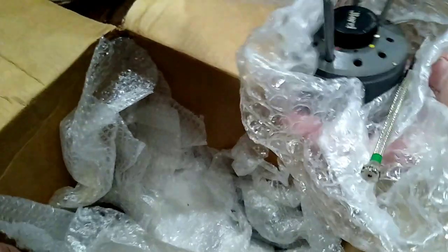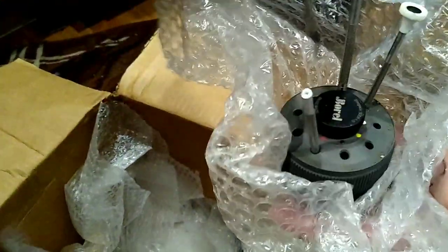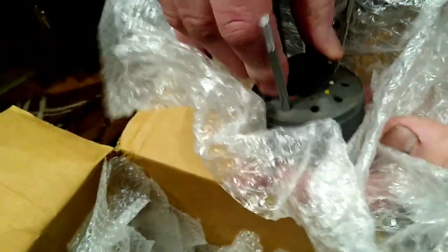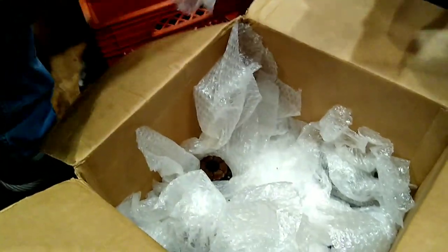Oh, here's the jewelry! Oh nice, okay. All right, I think we're going to wrap up this box.